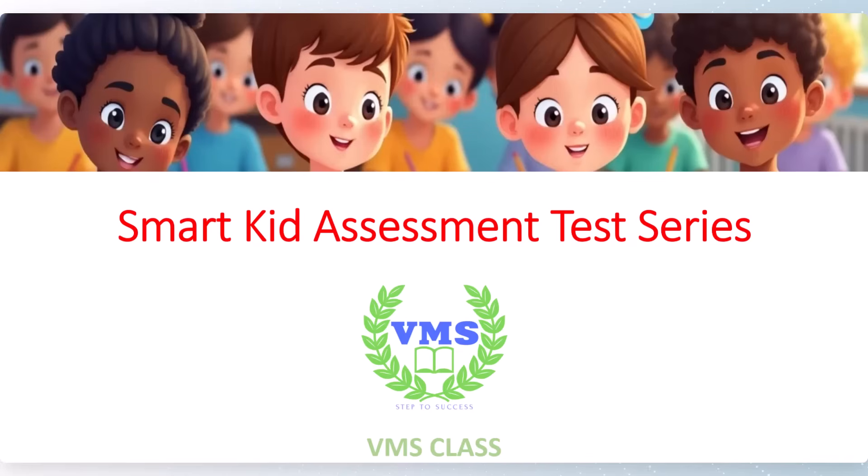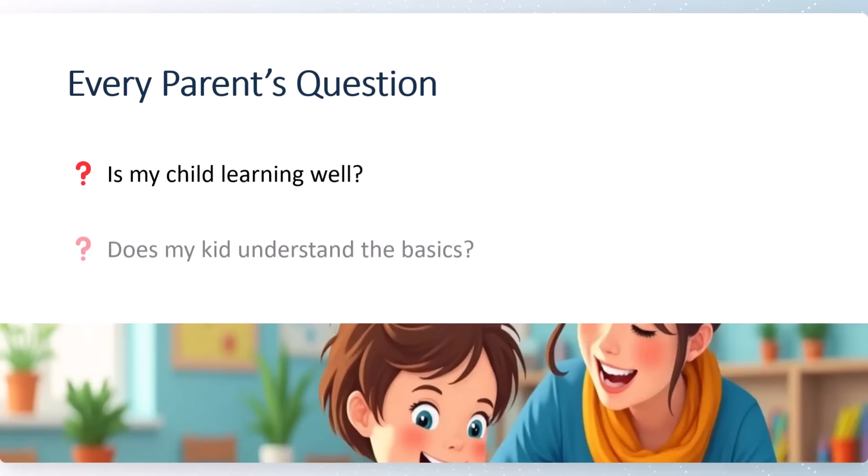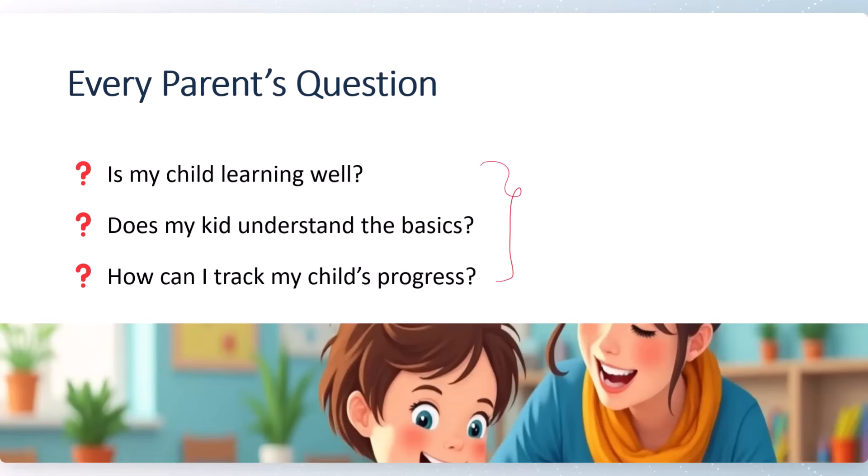Every parent's question is: Is my child learning well? Does my kid understand the basics? How can I track my child's progress? If you have these three questions in mind, then this test series is dedicated for you and your kid.